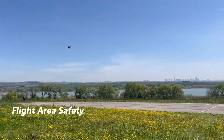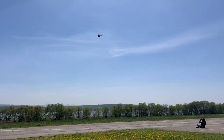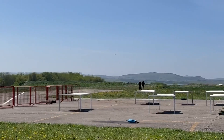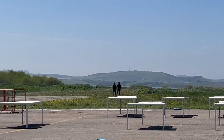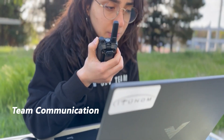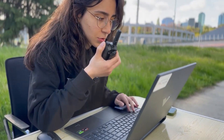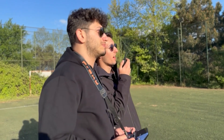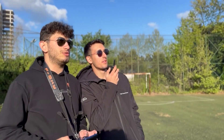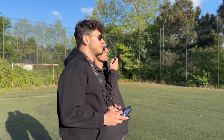Operating a UAS inherently carries risks to the safety of team members and individuals within the flight area. To mitigate these risks, we proactively inform both our team and nearby individuals whenever the UAS is in operation, advising them to maintain a safe distance from the flight path. We also announce the arming and disarming status of the UAS to ensure situational awareness. Communication between pilots and the ground control station operator is facilitated by designated personnel equipped with handheld radios, ensuring clear and immediate information exchange to prevent miscommunication during flight.